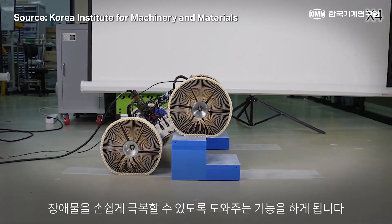A team of engineers in Korea have unveiled a robotic wheelchair that can climb stairs and traverse rocky terrain. For people using wheelchairs, this technology could be revolutionary — that is, if it's actually accessible to the average consumer. This robotic wheelchair comes from Korea's Institute for Machinery and Materials.